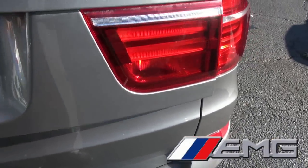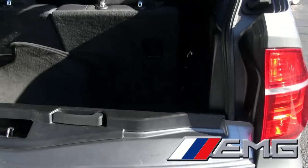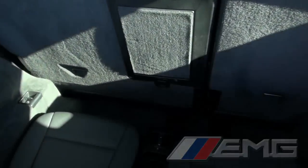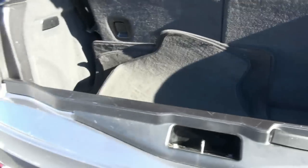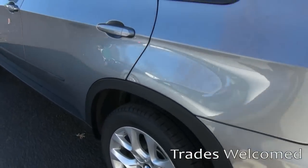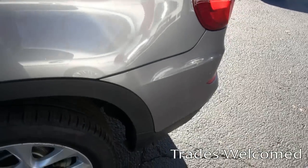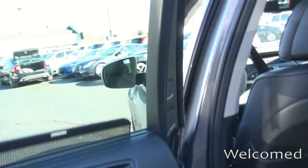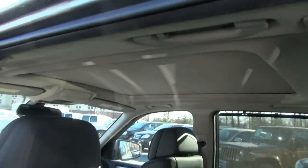Backup camera. This one also comes equipped with your third row seats, there if you need them. Has the body cladding, the rubber around to protect that a little bit better. You also have the full roof.